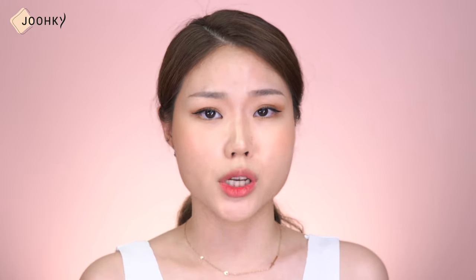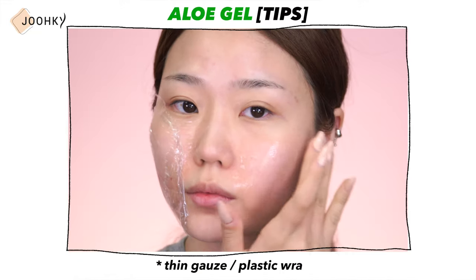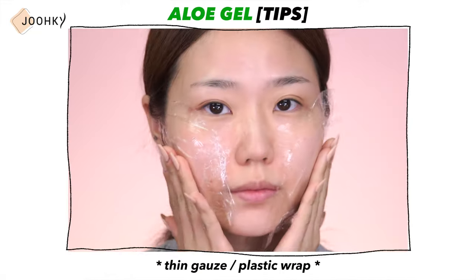When the heat has cooled down, you can now treat it, and it's said that aloe gel is great for reducing heat and soothing. While you can keep your aloe gel in the refrigerator to use it cold, covering the area with thin gauze or plastic wrap after applying aloe gel is said to be more effective.